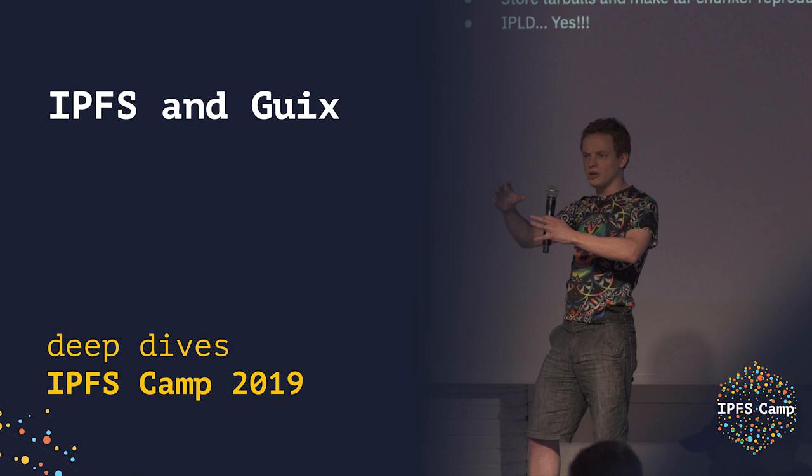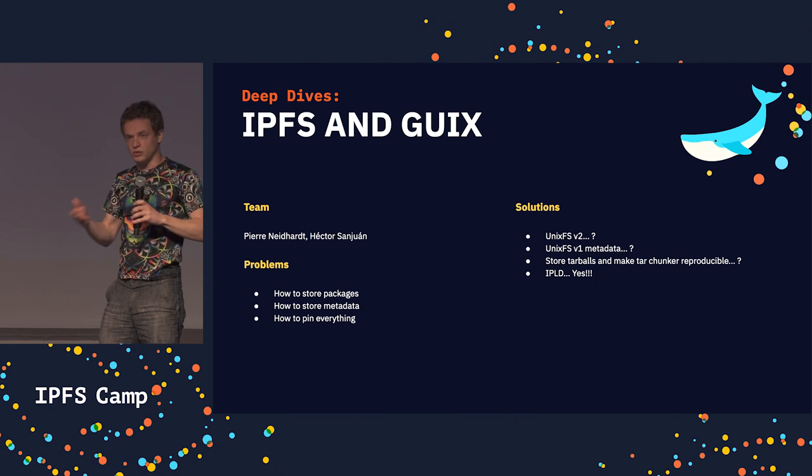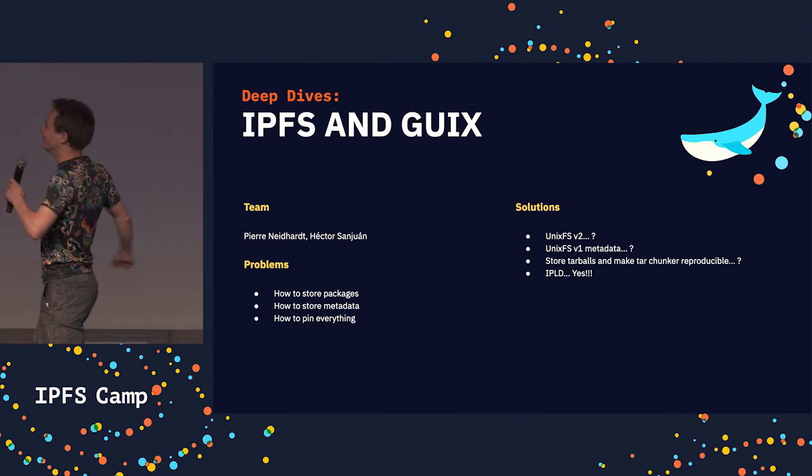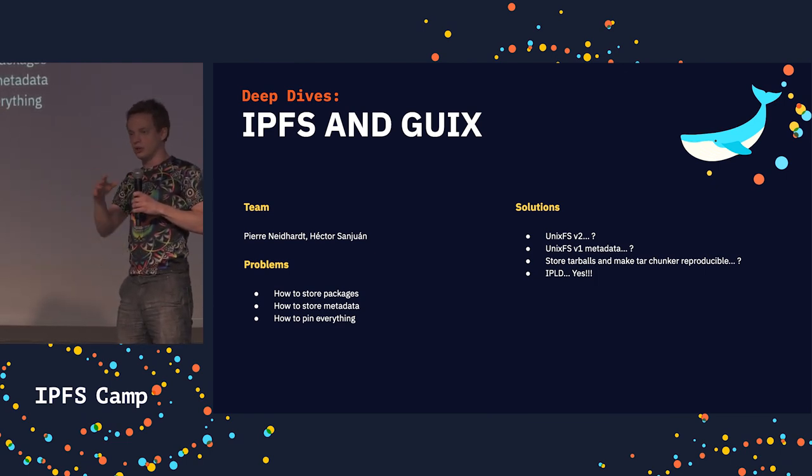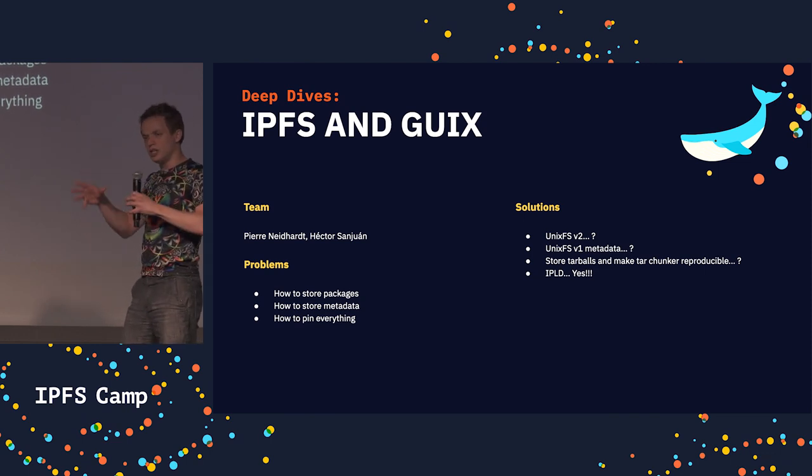Hello. So, can we get package management to use IPFS in 2019, today? Yesterday we had a working group together with the special interest group, so it was a bit of a mix match — I'm just going to focus on Guix here.